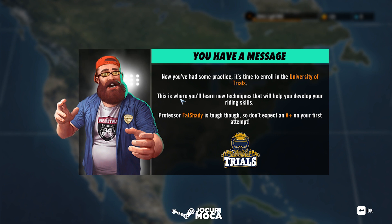Professor Fat Shady is... so don't expect an A plus on your first attempt.